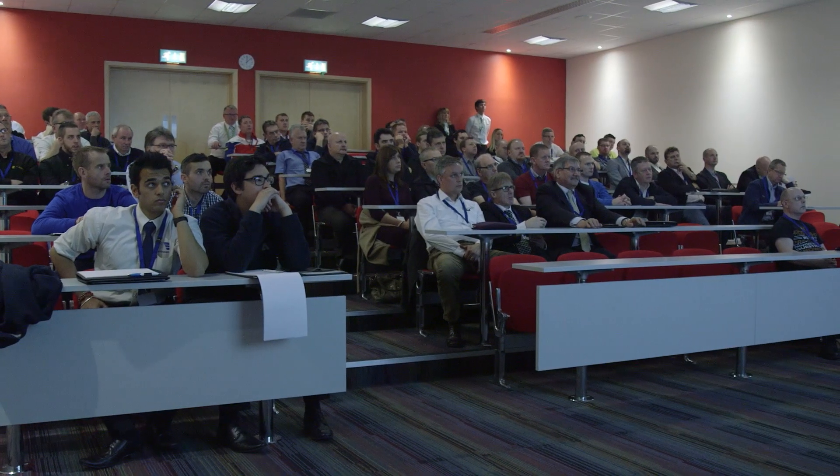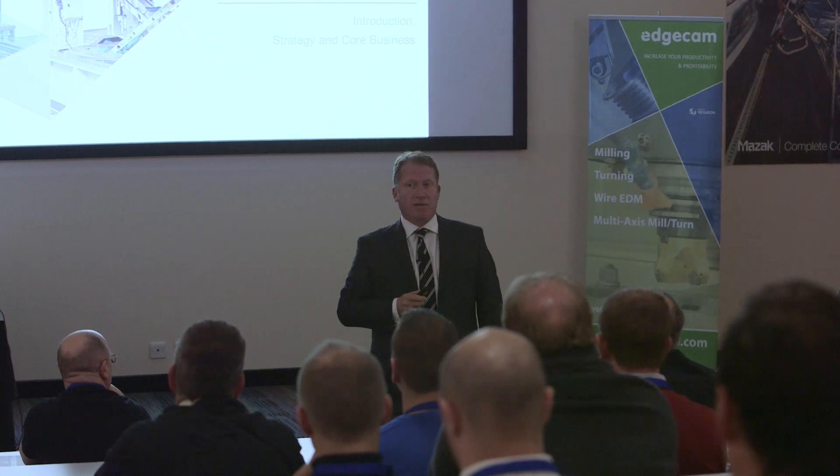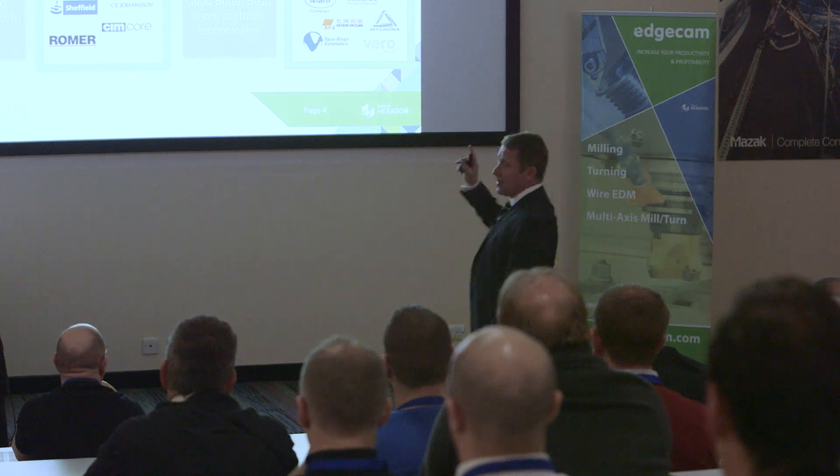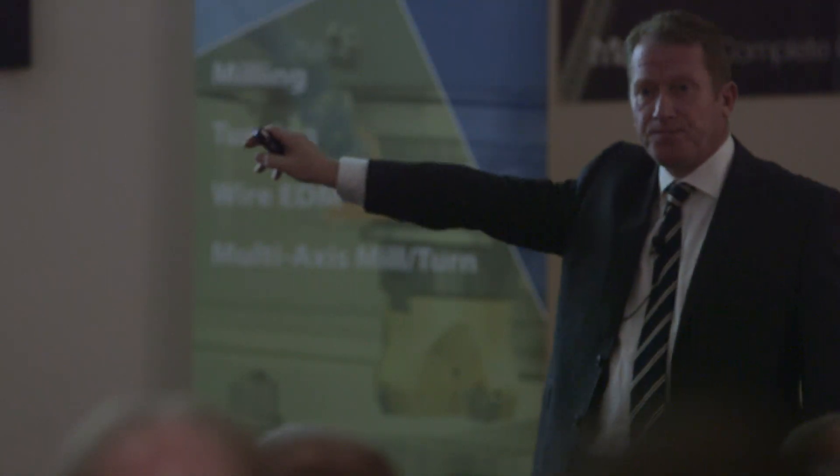At these events we give our customers an insight into the future. They want to see what our plans are for product development. They want to feel that they are part of that. And by coming to the events and talking to us, they tell us about the machine tools they are planning to buy, about the technology that they need our products to support.